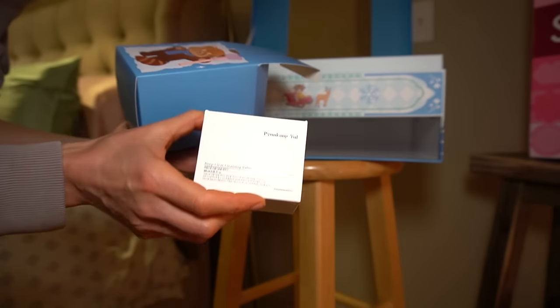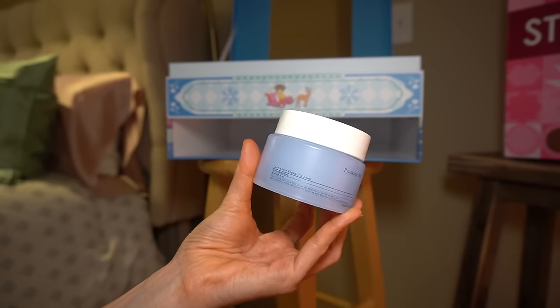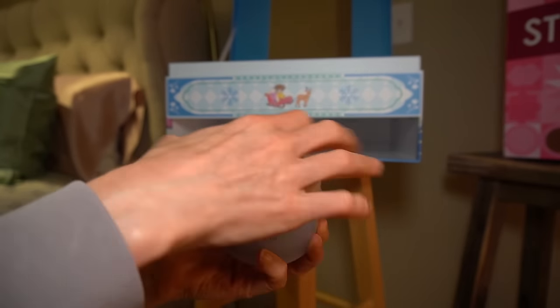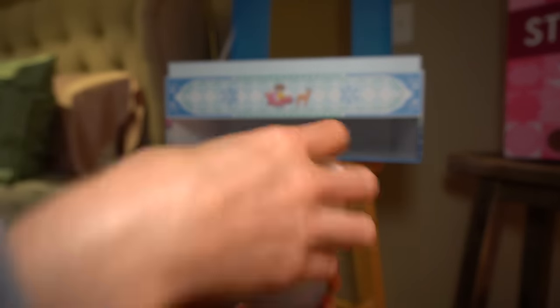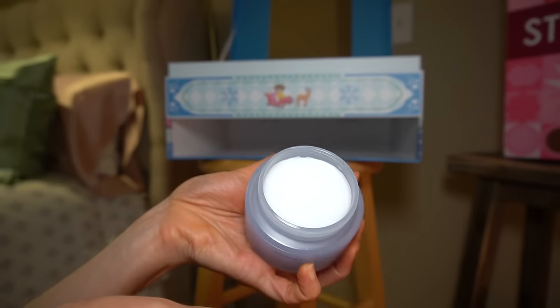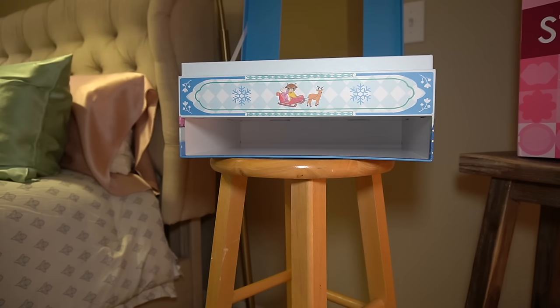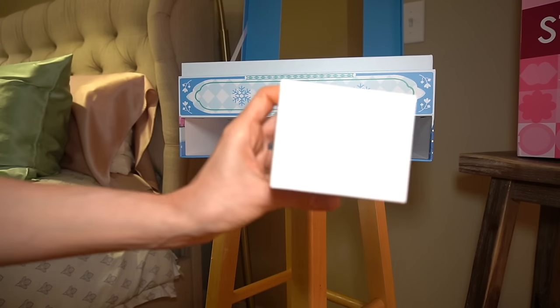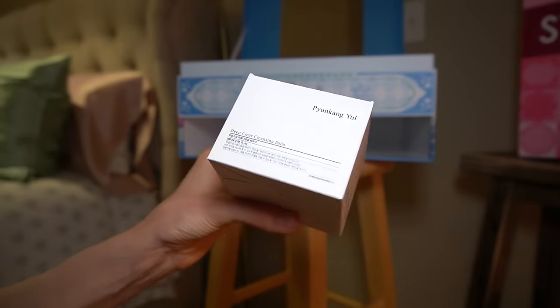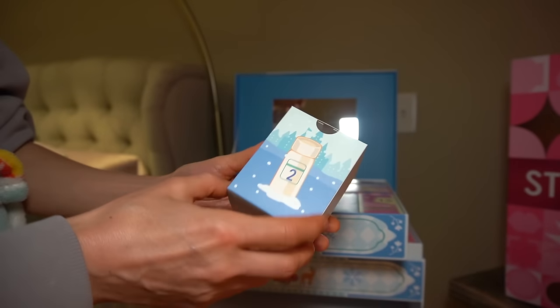Day one looks like we got a Pyunkang Yule cleansing balm - roughly 3.38 ounces of their Deep Clear Cleansing Balm. It comes with a little scoopy doodle in the lid. Looking forward to trying it - it has centella asiatica, licorice root, hydrolyzed hyaluronic acid, hydrolyzed sodium hyaluronate, and ceramide. It does have fragrance which is not my preference, but for a cleansing balm I'm willing to give it a go, and that is a pretty good-sized amount.